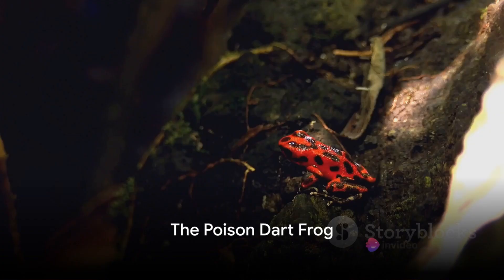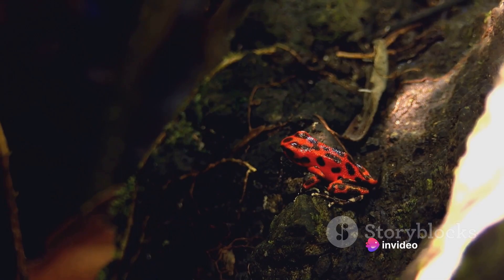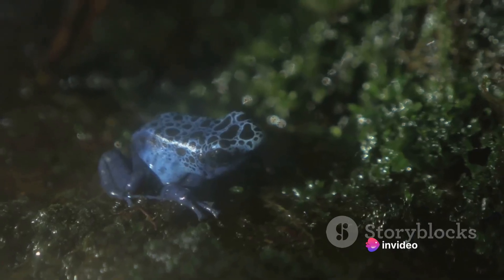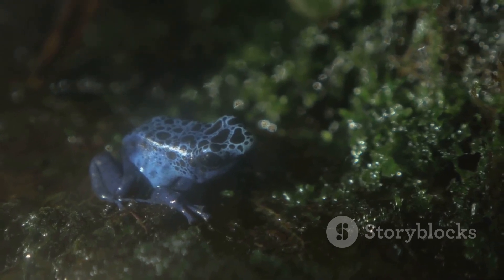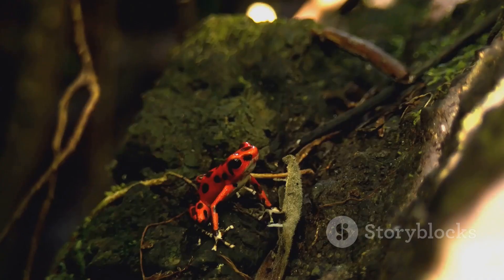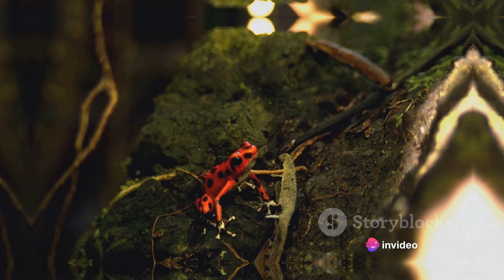Our final stop is with the Poison Dart Frog, a creature that proves the old adage: beauty can be deadly. These tiny frogs, no bigger than a paperclip, are adorned in a riot of colors that serve as a warning to potential predators. Their skin secretes a potent neurotoxin capable of felling creatures many times their size.